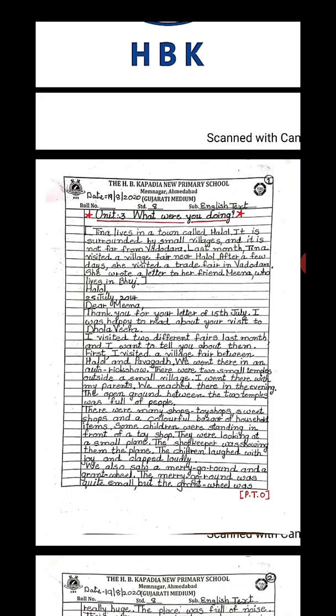You should learn this lesson as a letter. This letter was written by Tina to her friend Meena. Tina wrote a narrative about a village fair and a trade fair. She wrote the letter to Meena on 25th July 2014, and Tina had received a letter from Meena on 15th July. The letter begins: 'Thank you for your letter of 15th July. I was happy to read about your visit to Dholavira. I visited two different fairs last month and I want to tell you about them.'